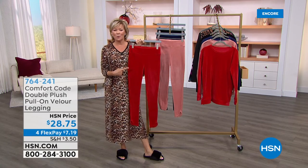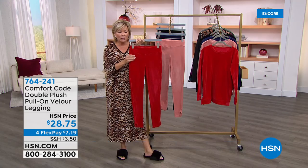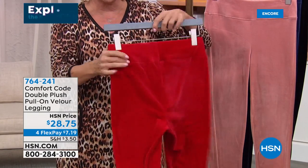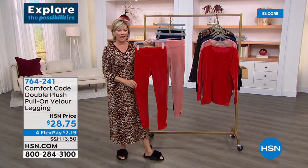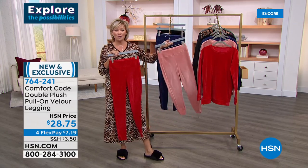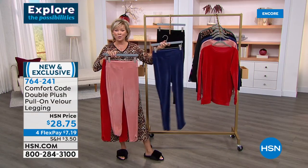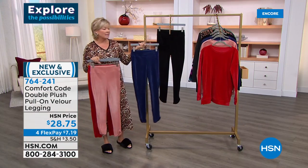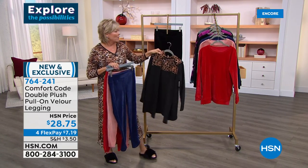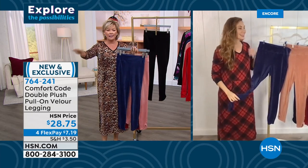You're going to explore some possibilities with what we've got next from Comfort Code by Cuddle Duds. These leggings are incredible — they're like velvet, literally velour, which feels the same as velvet to me. They are thick, really nice, and opaque. Colors include amaryllis red, dawn pink — more of a soft corally-based pink — patriot blue, a gorgeous navy blue, and black. This is the first time we're bringing velour to HSN with Comfort Code. It does very well on QVC, and we think you'll love it here too.